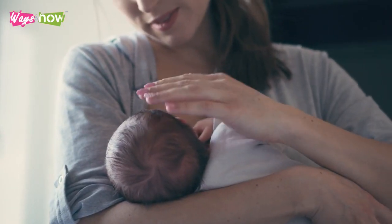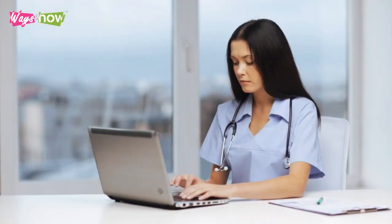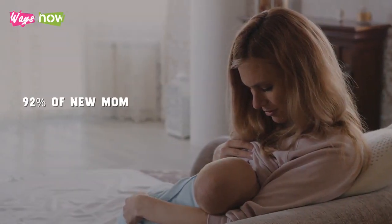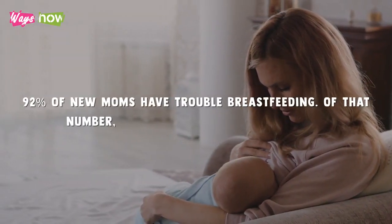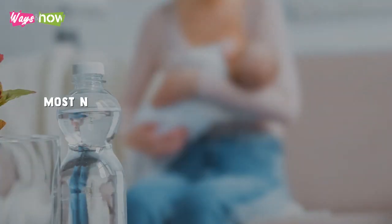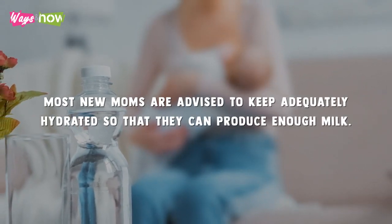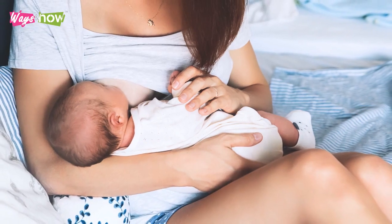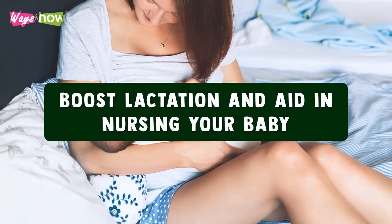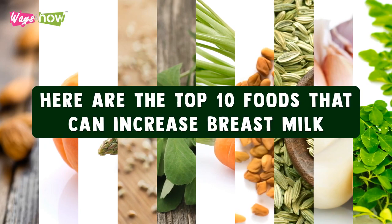Breastfeeding is one of the best ways to nourish and form an incredible bond with your baby. But according to research from the UC Davis Medical Center, as many as 92% of new moms have trouble breastfeeding. Of that number, 40% struggled with milk supply. Most new moms are advised to keep adequately hydrated so that they can produce enough milk. More than staying hydrated, there are certain types of foods that you can add to your diet to boost lactation and assist in nursing your baby. Here are the top 10 foods that can increase breast milk.